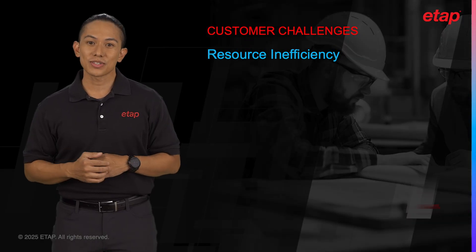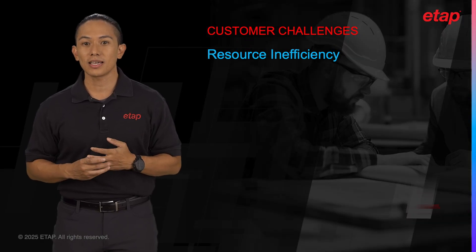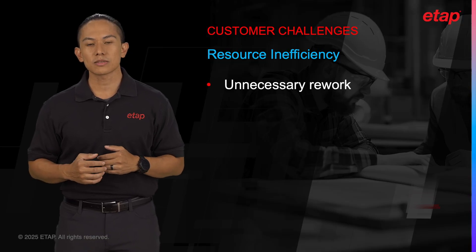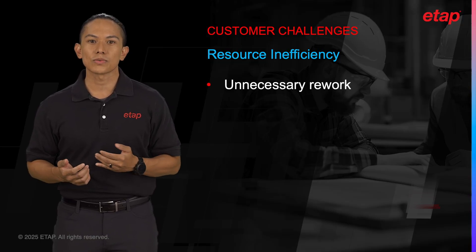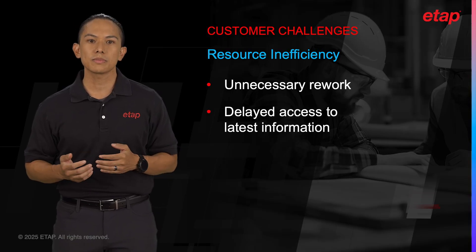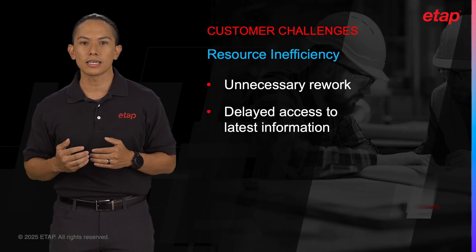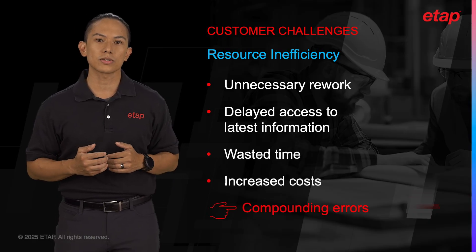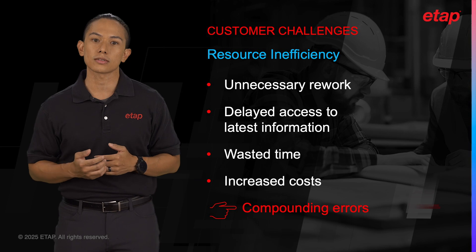When collaboration isn't streamlined, resources — both human and material — are not utilized effectively. Engineers might spend hours, even days, redoing work that has already been completed by another team member, simply because they didn't have access to the latest project updates. This not only wastes valuable time, but also unnecessarily drives up project costs.